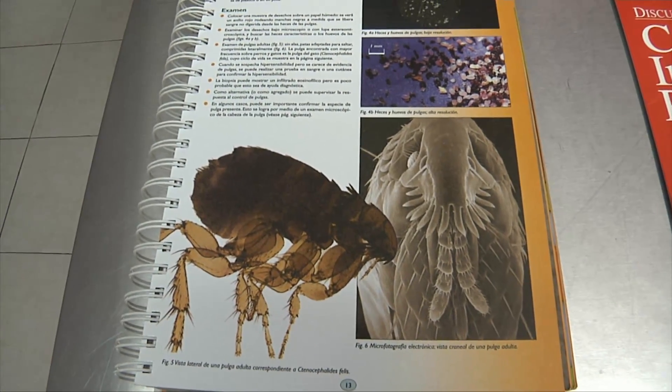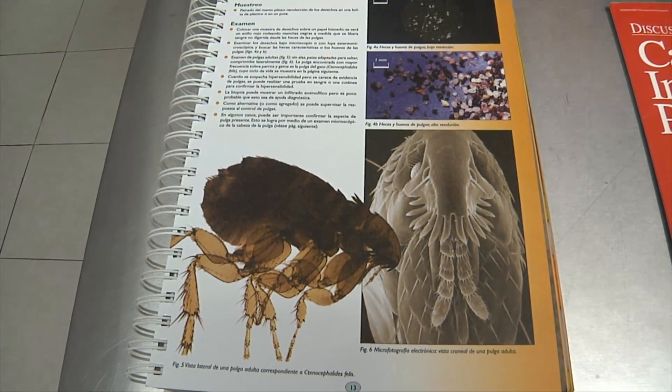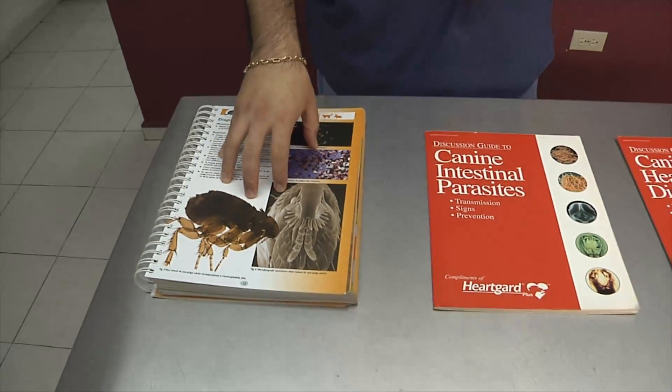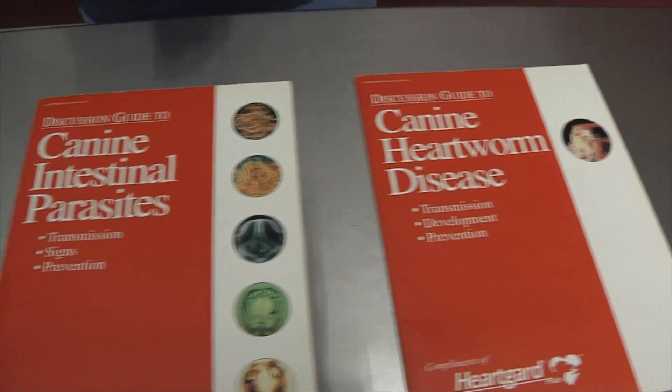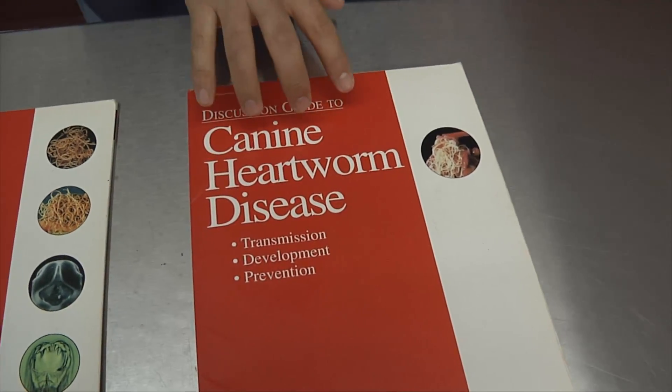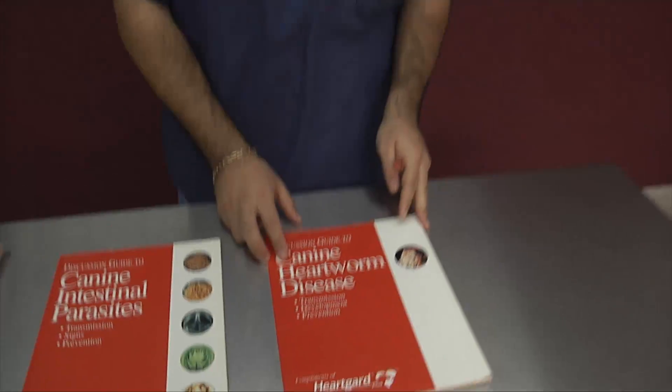Like we reviewed before, we have three main groups of parasites. We already reviewed about ticks and fleas. We already mentioned before about intestinal parasites, but we're going to take a very important look at what heartworm disease is.